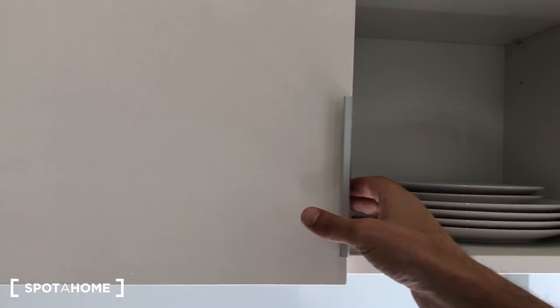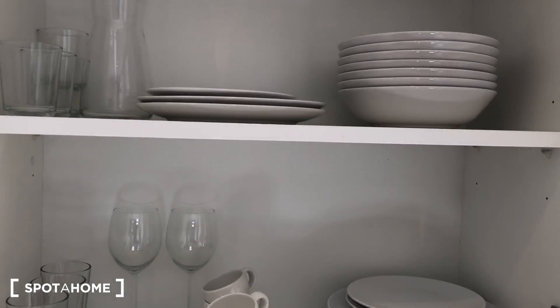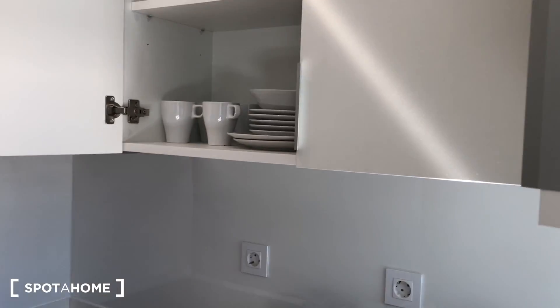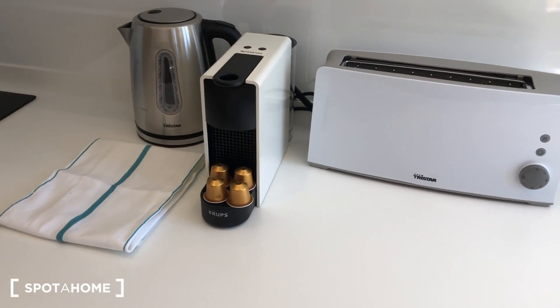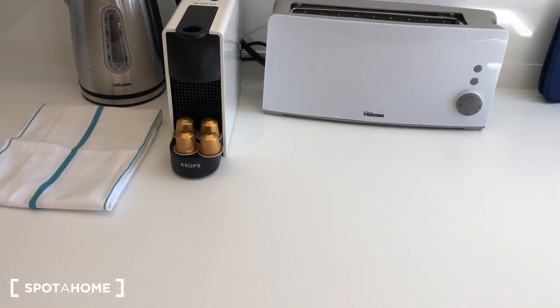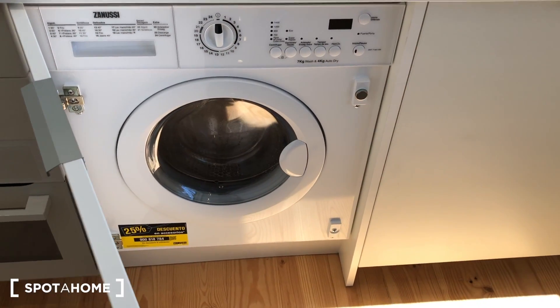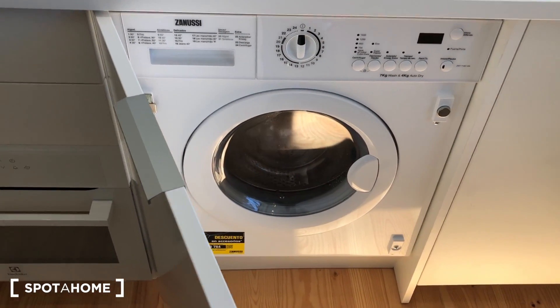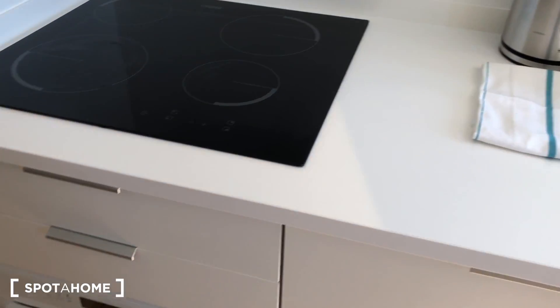On this side you can find more storage. In here you have a coffee machine, a toaster, and a water heater. And in here you have a washing machine. There's no dishwasher or dryer.